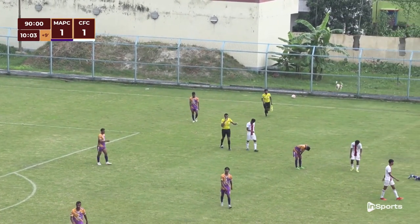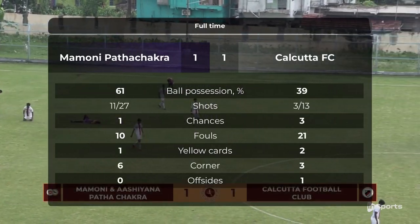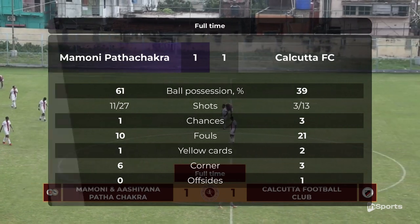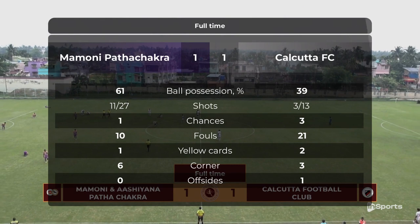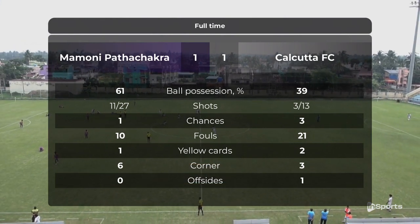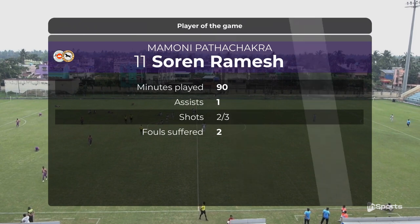And the match is over after a long ten minutes of extra time. Both sides would be heavily disappointed with this result, because they got a lot of opportunities but none of them could capitalize on it. None of them could win the game.